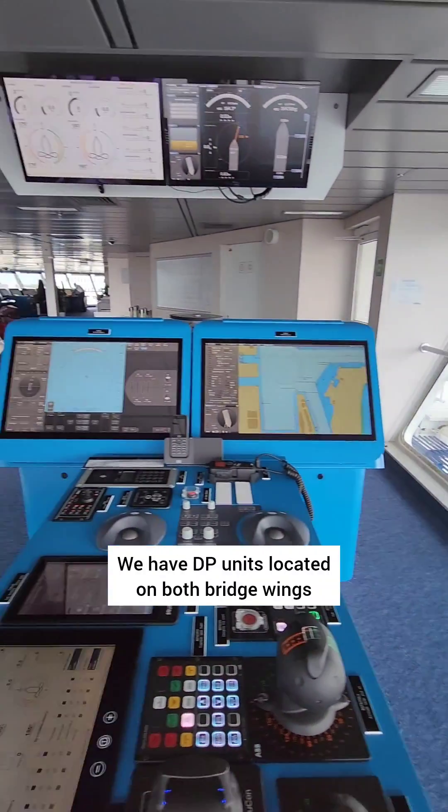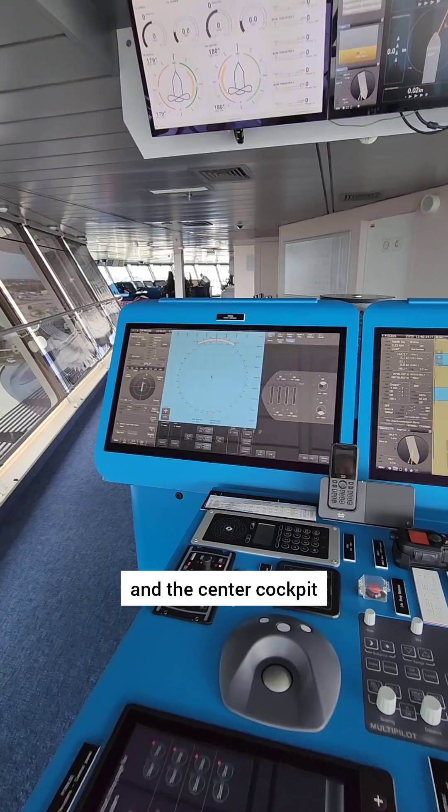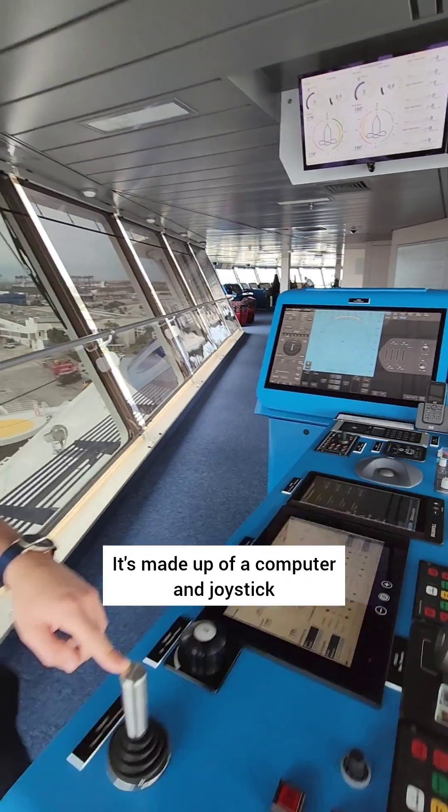We have DP units located on both bridge wings and the center cockpit. It's made up of a computer and joystick.